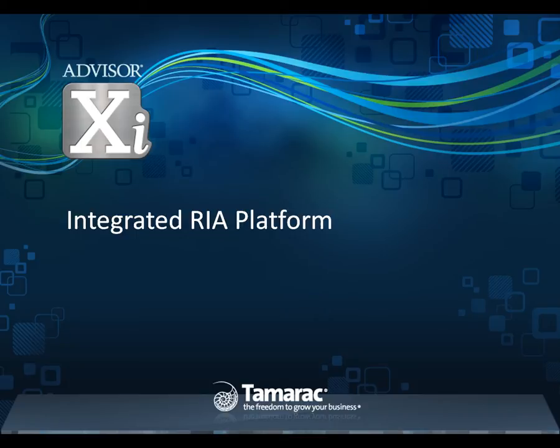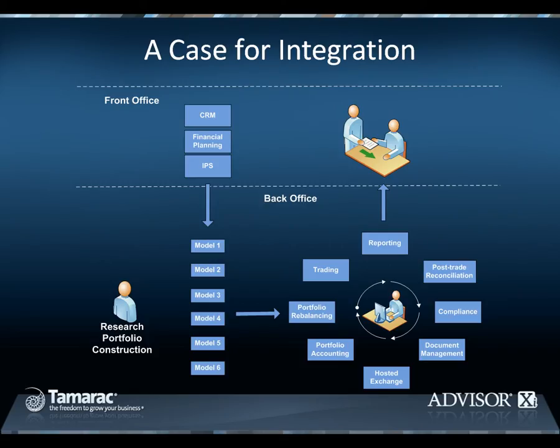Thank you for your interest in Tamarac's integrated RIA platform, AdvisorXI. Looking across the various applications that may be in place in an RIA firm, for most advisors, these systems lack integration and often data is duplicated across multiple applications. For example, some advisors have client contact information in multiple non-integrated systems. This can result in inefficient business processes and a higher probability for inaccurate data.